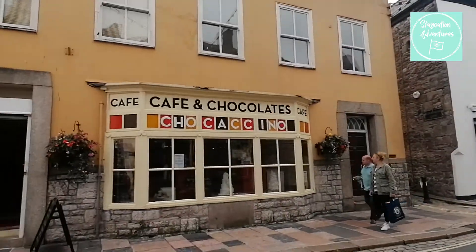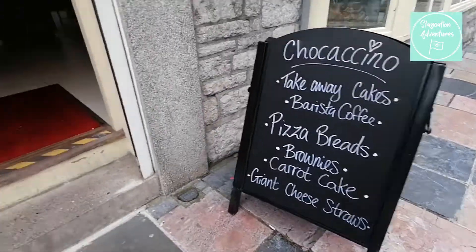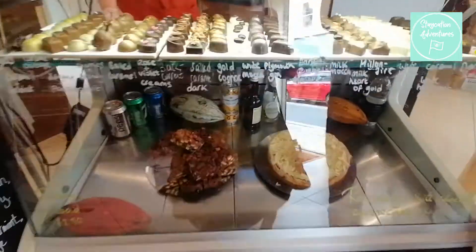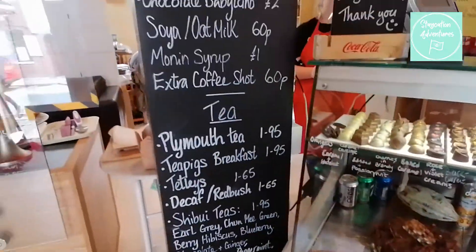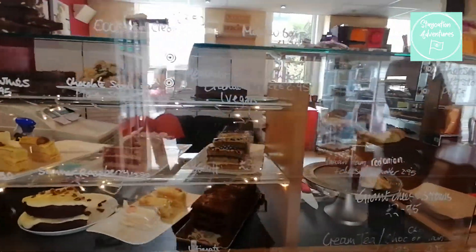If you want more Plymouth Gin, head to Chococino which is next to Plymouth Gin. The reason to head there is that they have Plymouth Gin chocolates. They also serve plenty of delicious things to eat and amazing cakes — their brownies are out of this world.